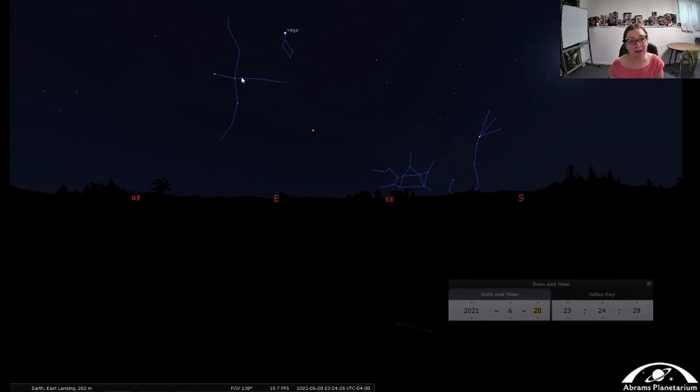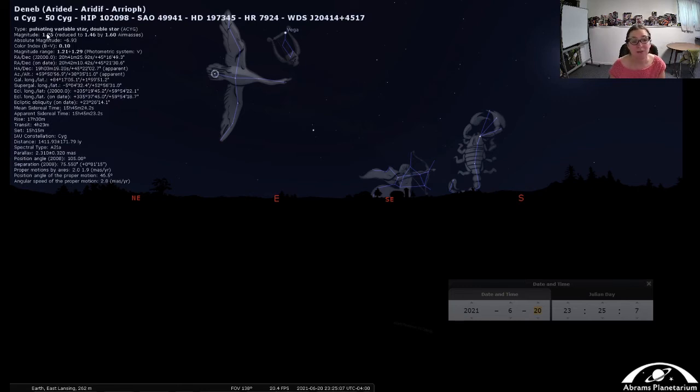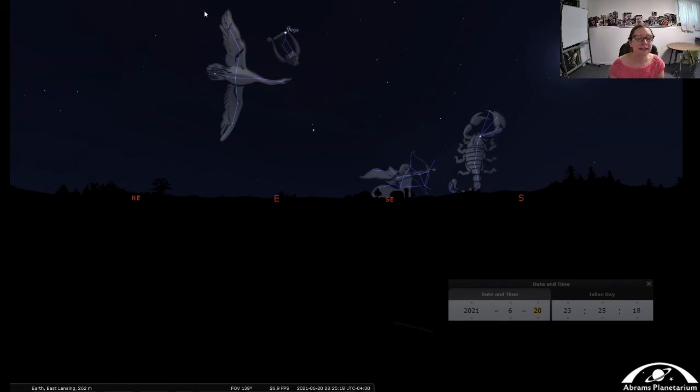We've got a tail feather and a beak, and very long wings. The stars going through the middle of the wings mark what some people call the Northern Cross, but the whole constellation extends out much farther. This is Cygnus the Swan, with the tail feather at Deneb and the long beak at a star called Albireo. Deneb has a magnitude of 1.25, making it the dimmest of the three stars in the Summer Triangle, but still a pretty nice one to go outside and see.